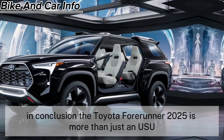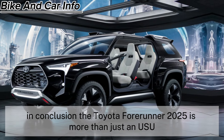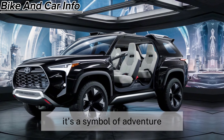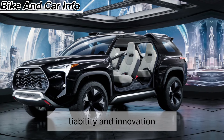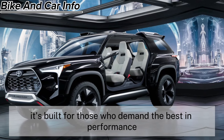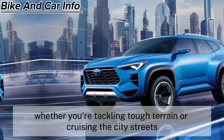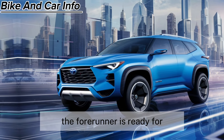In conclusion, the Toyota 4Runner 2025 is more than just an SUV. It's a symbol of adventure, reliability, and innovation. It's built for those who demand the best in performance, comfort, and technology. Whether you're tackling tough terrain or cruising the city streets, the 4Runner is ready for you.